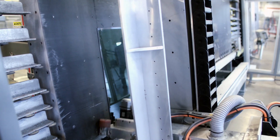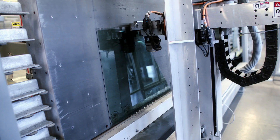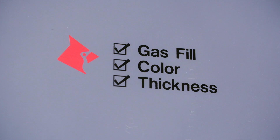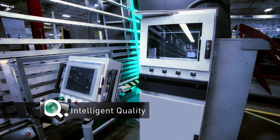Coated glass panes are edge-deleted — the coating is completely removed from the perimeter of the glass pane. A clear section is left, which allows for sealants to safely adhere to the glass. Then each pane of glass is subjected to real-time, online testing through our Intelligent Quality program.